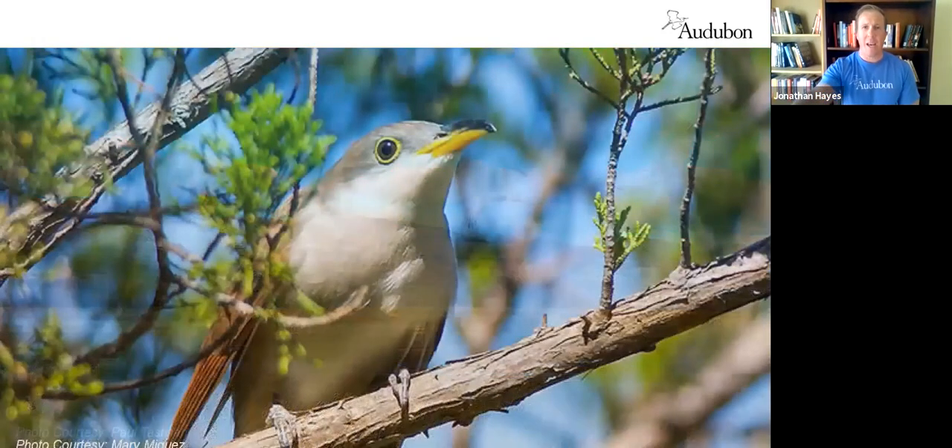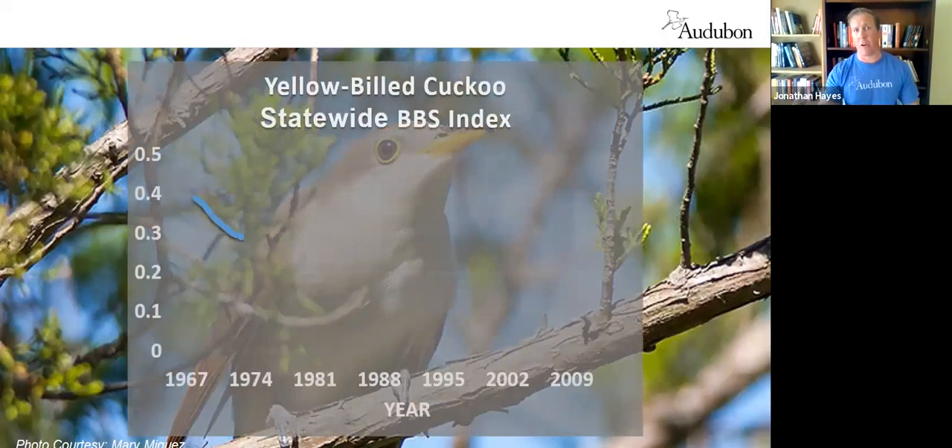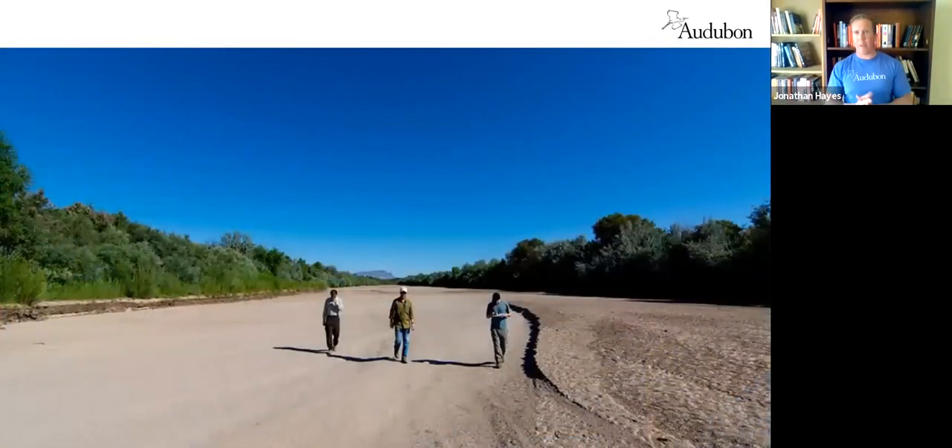There are other birds people don't know about as well. The yellow-billed cuckoo and southwestern willow flycatcher are two listed species that occur in riparian areas of the southwest — we spend a lot of our time focused on managing for them because their populations continue declining. We've changed the way these rivers function. This photograph shows the Rio Grande — or at least where the Rio Grande should be. The river went dry in 2011 and again in 2018.